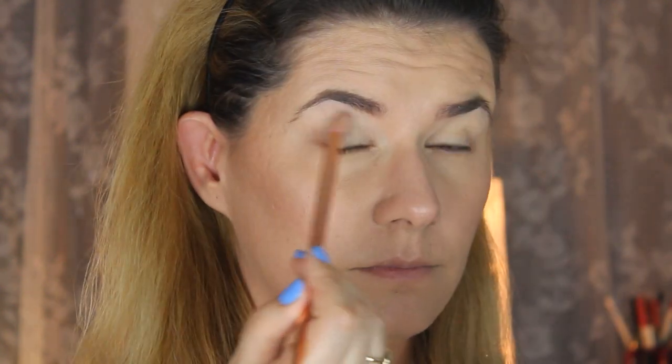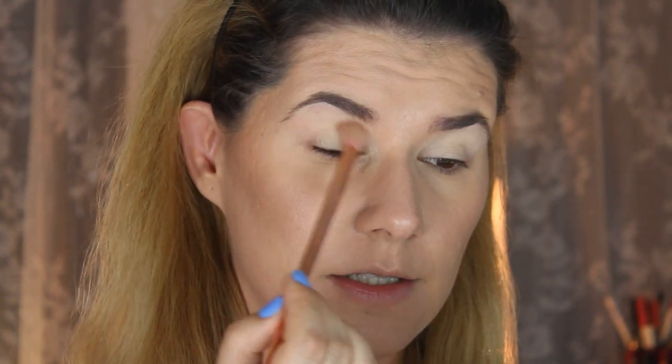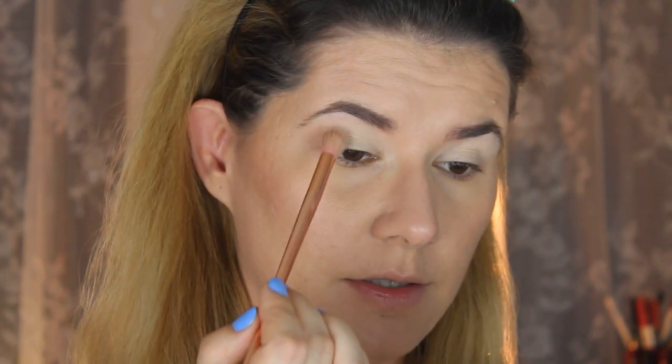Let's start with the Ride or Die Violet Voss Pro Palette and take the first white shade, Michelle, all over my eyelid. This is just the base, and with the same brush we're going to take Erika as a transition shade to define the crease a little bit, but we are going to go into the NYX palette for the crease.